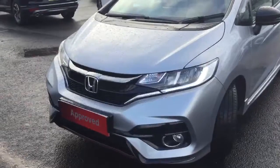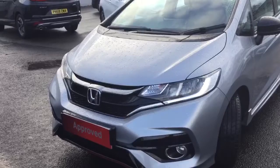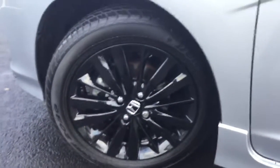The Sport model has a new sports design front bumper with parking sensors, LED daytime running lights with LED headlamps and front fog lights, and 17 inch piano black alloy wheels.